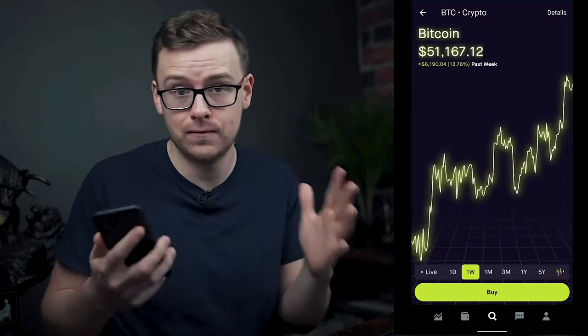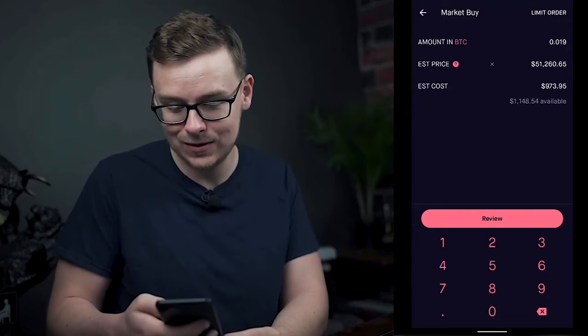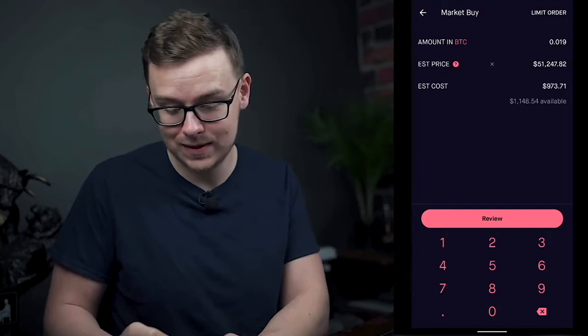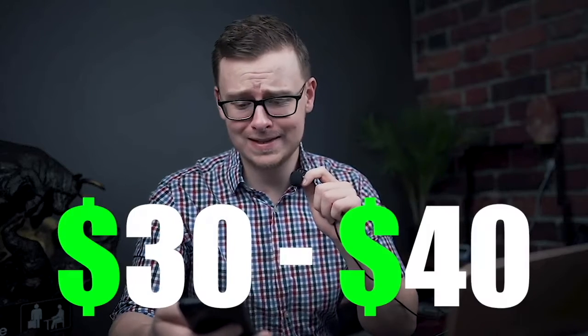I decided I'm going to try day trading for a week, specifically day trading Bitcoin and cryptocurrency. I still have about a thousand dollars on my Robinhood account and I'm just going to do some research and jump in. On day two I woke up early and Bitcoin had just broken through $51,000 for the first time. I went ahead and bought 0.019 Bitcoin for about $973. Shortly after, the price dropped to $50,900, so I'd already lost around $30–$40 just a few minutes in.